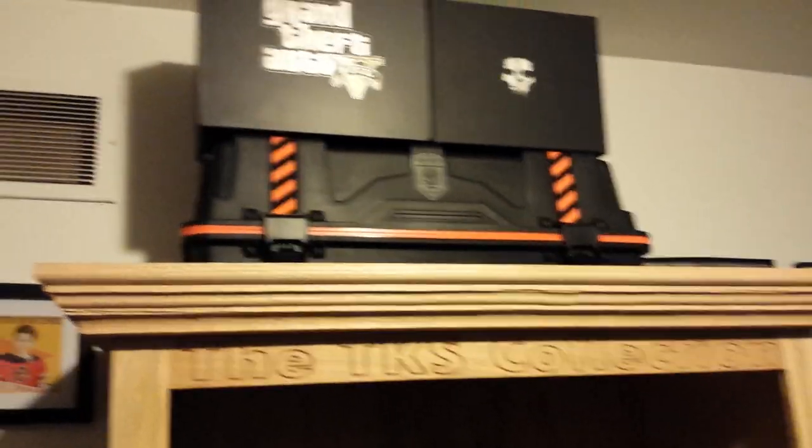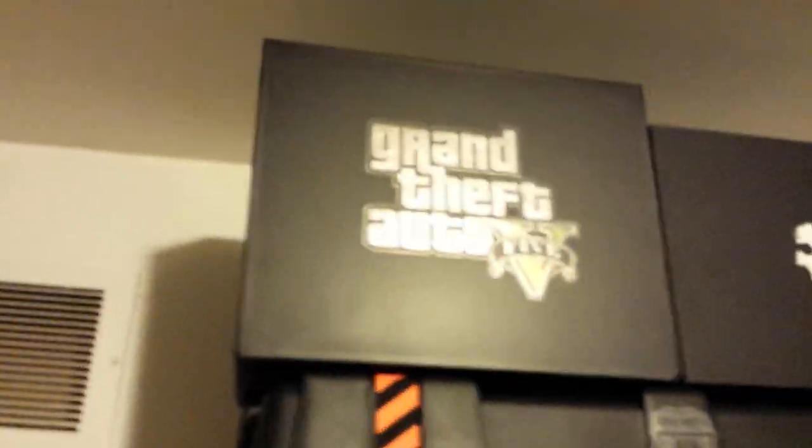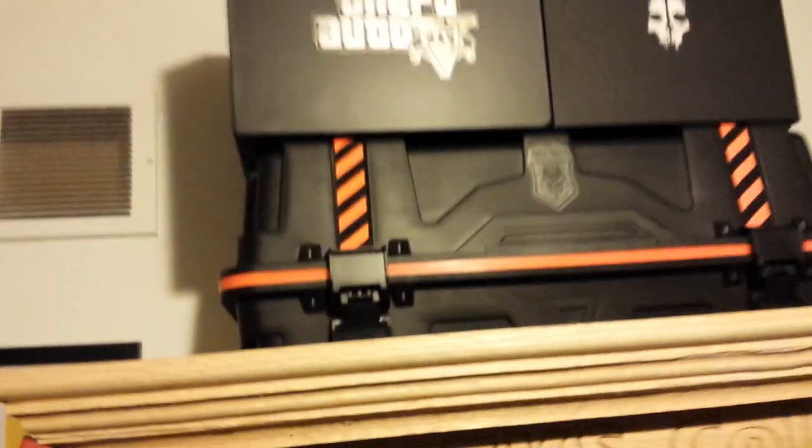I just have this Monster Energy sign — I've had that there for a while. Up on top, I just got a few cool boxes that I thought would be pretty cool on display, like the ghost box, which I thought was sweet. Same with the Grand Theft Auto 5 box. And then, of course, the care package was really cool — had to have that up there.